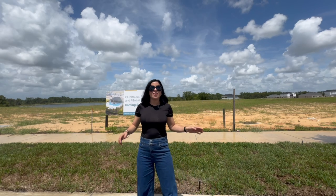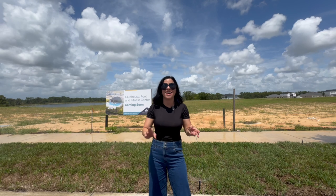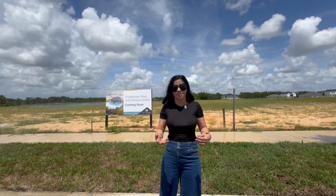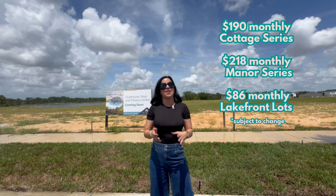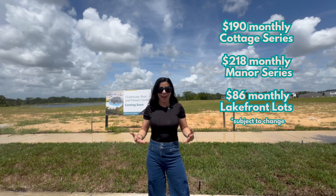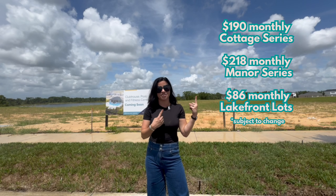The community this home is in is an HOA community. You'll see behind me the future site of the pool, fitness center, and clubhouse — obviously these aren't built yet, so if you purchase now they may not be ready when you move in, but they are future amenities. I don't remember the HOA price off the top of my head right now, but I'll put the HOA price on screen by the time I edit this.